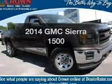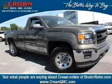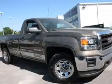Presenting the 2014 GMC Sierra 1500. Travel the roads in style and comfort in this great vehicle.